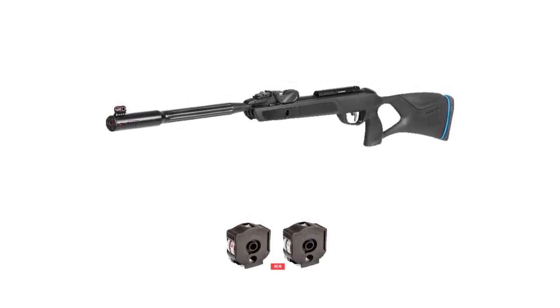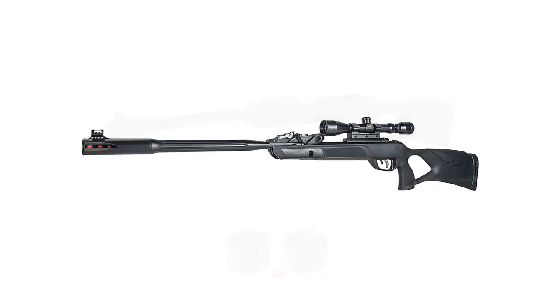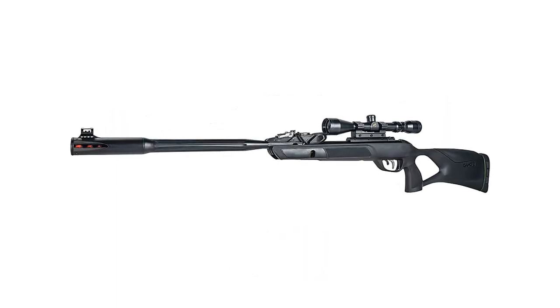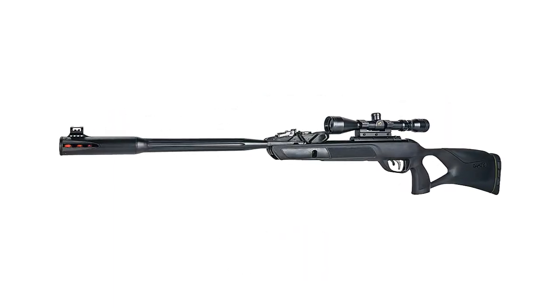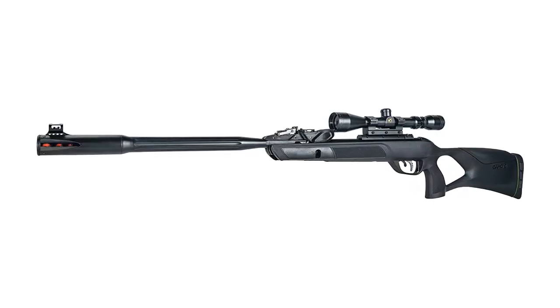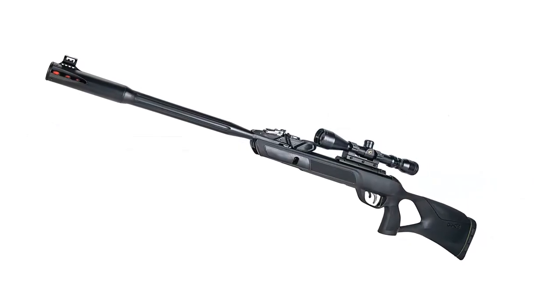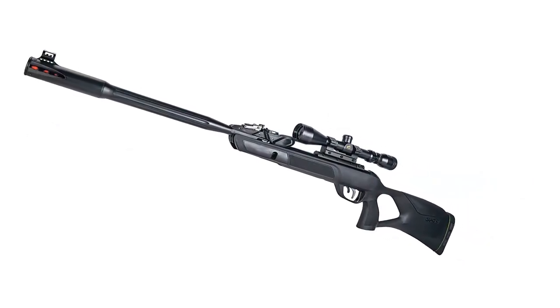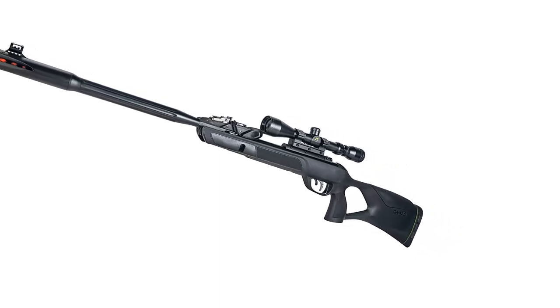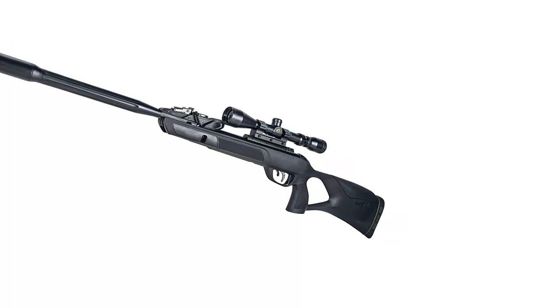This Gen2 rifle is equipped with IGT — Inert Gas Technology — in which a pneumatic gas piston replaces the traditional spring, helping achieve more terminal velocity. Due to its GAMO 3-9x40 shockproof and fog-proof scope, this rifle is one of the most accurate air rifles at 100 yards. The rifle is also equipped with a shockwave absorber recoil pad. With a bit of practice, even a first-time shooter can operate this rifle flawlessly.